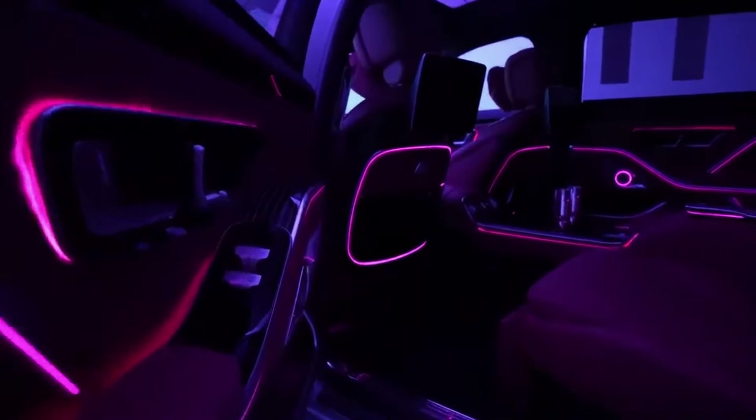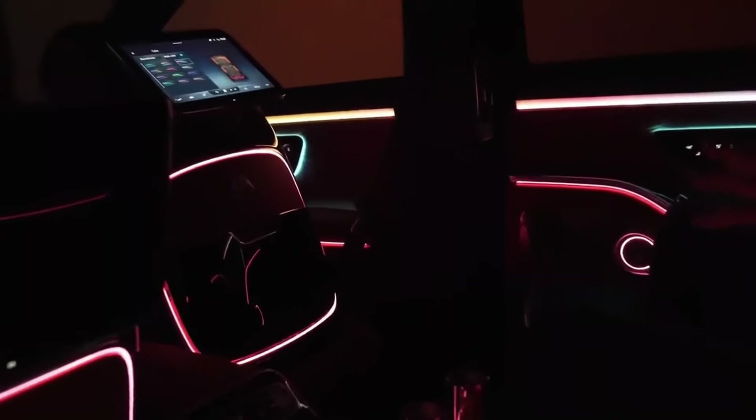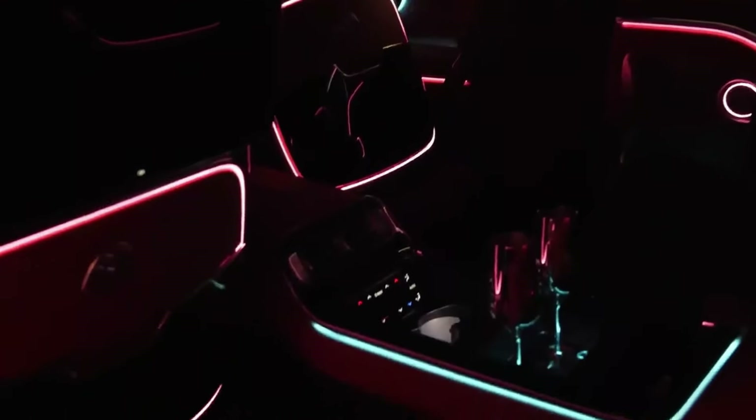I want to highlight this vehicle at night. It has these ambient lights that wrap around the entire interior and you can change the colors as you suit — solid colors or a combination of colors. This thing looks amazing at night.